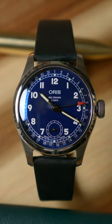Though the Pointer Date has been in Oris's catalog since 1938, this design and scale is perhaps my favorite to date. Pun intended.